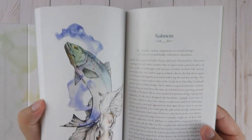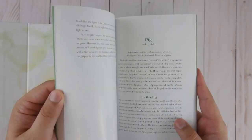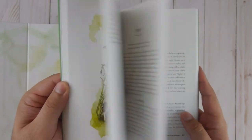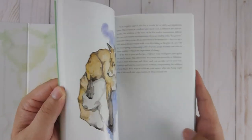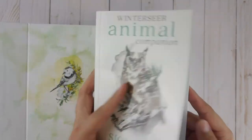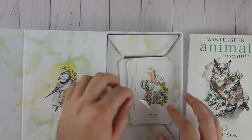Now this booklet is truly phenomenal — 192 pages full color. It just gives you so much information about the importance of each animal. The book is just phenomenal. This is definitely a beautiful, beautiful booklet. Alright, so let's go ahead and take a look at the cards.